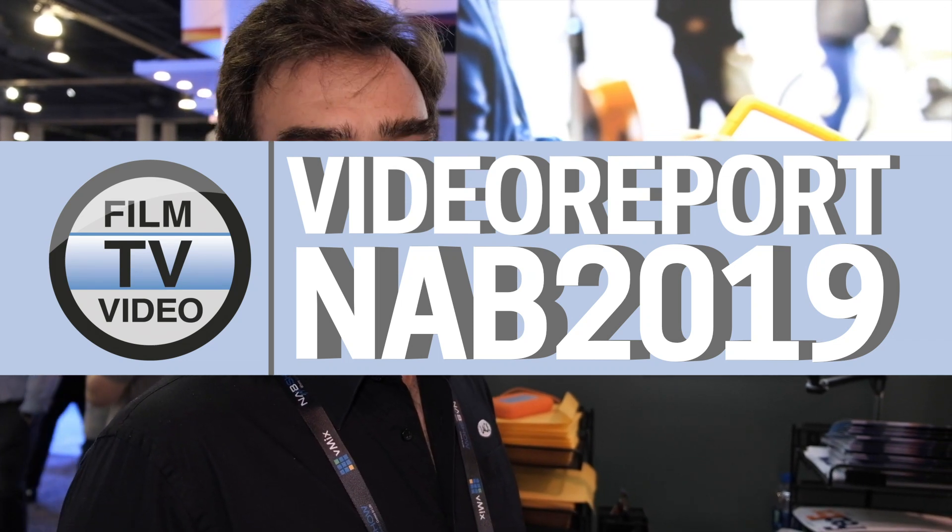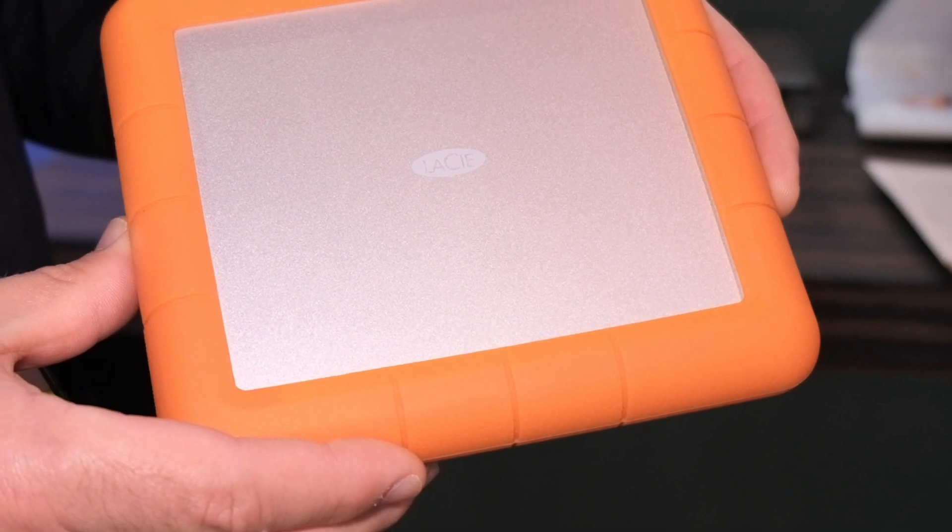Today we are showing two new products that we announced yesterday. The first one is the Rugged Shuttle, which is a very innovative way to transfer your data from one location to another. It's a new format, a flat format with two drives inside.